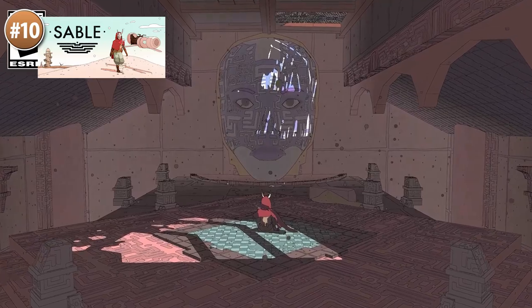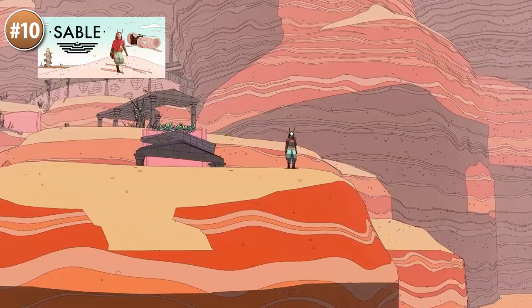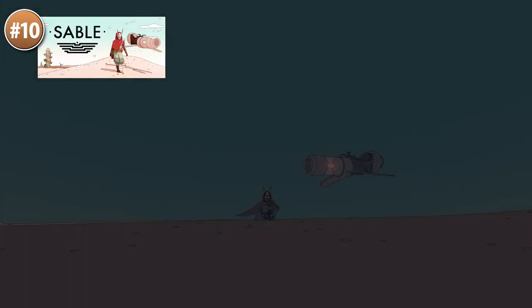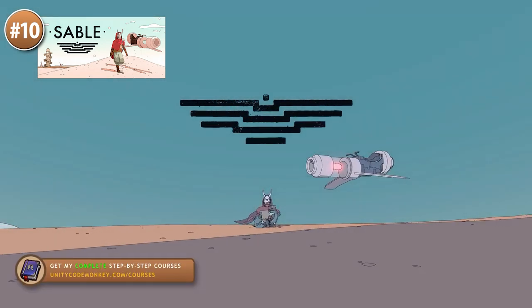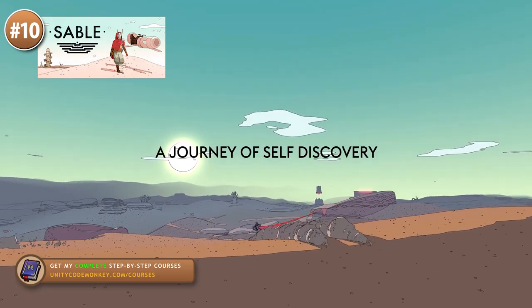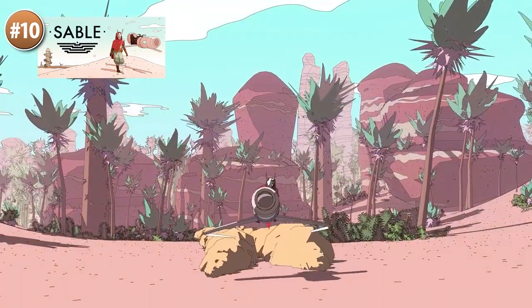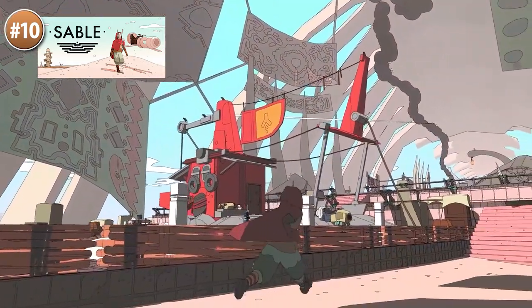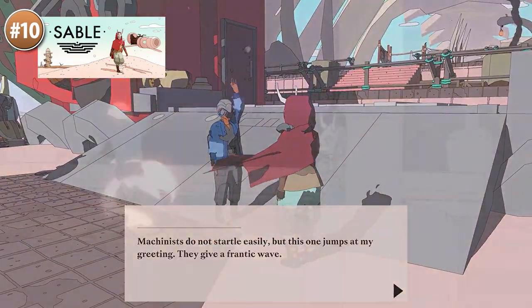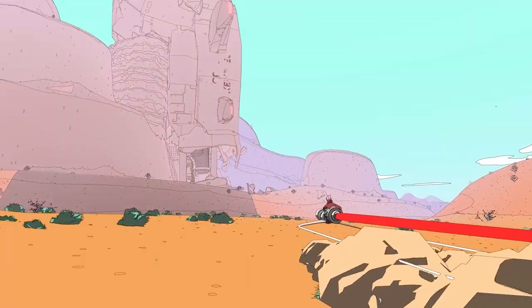Starting off at number 10 with one that's been upcoming for several years and finally came out: Sable. It was first announced at E3 in 2018 and the unique look caused everyone to pay attention right away. It's a very stylized world with great music as you embark on your journey and guide Sable through vast deserts and mesmerizing landscapes. In terms of gameplay it's an open world exploration story-based game — you glide around talking to people and exploring this visually unique world. It's also available on Game Pass.